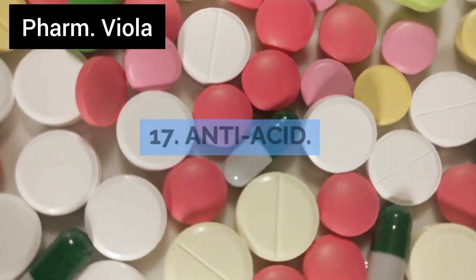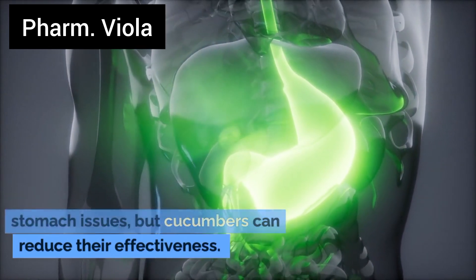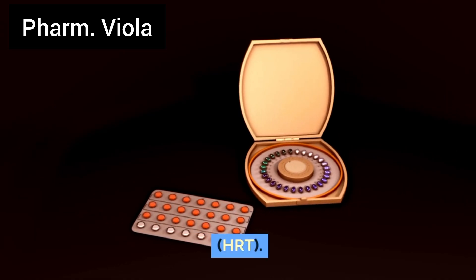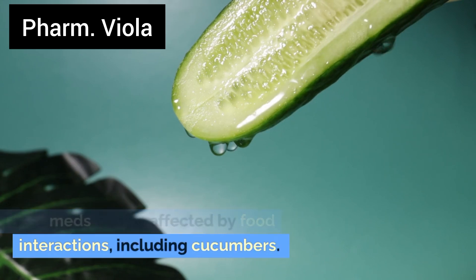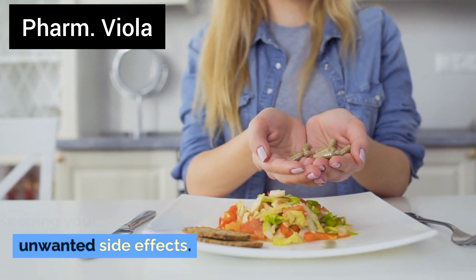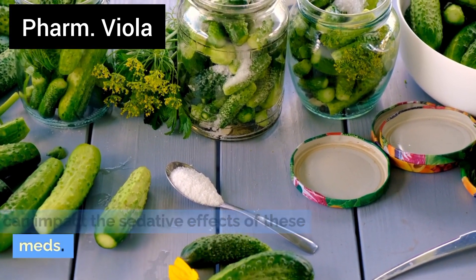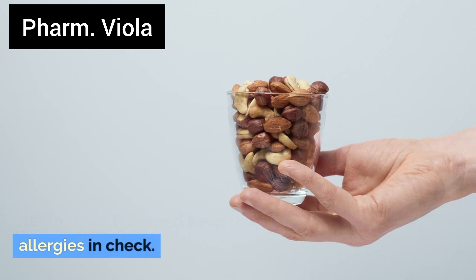Number 18: Antacids. These medications help with heartburn and stomach issues, but cucumbers can reduce their effectiveness. Skip the cucumbers to keep the burn away. Number 19: Hormone replacement therapy, HRT. These meds can be affected by food interactions, including cucumbers. Keeping your diet consistent can help avoid unwanted side effects. Number 20: Antihistamines. If you're dealing with allergies, cucumbers can impact the sedative effects of these meds. Better to avoid them and keep those allergies in check.